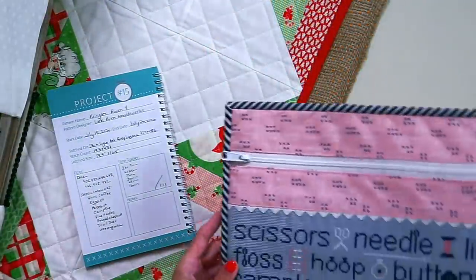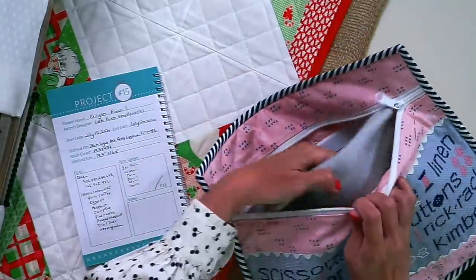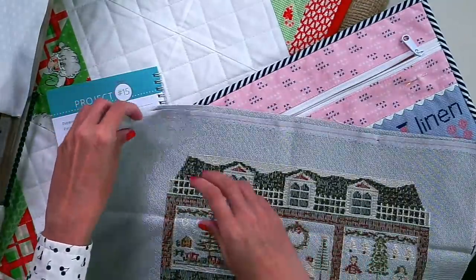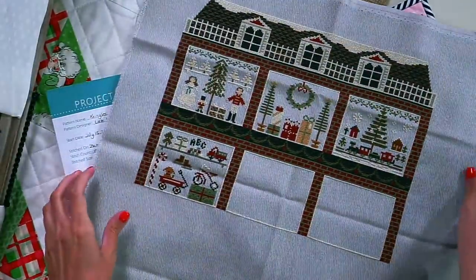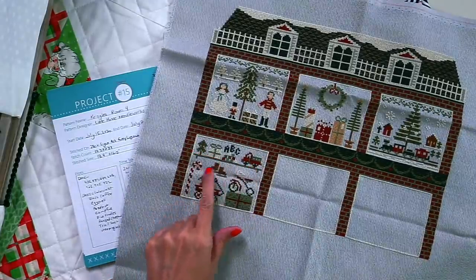The very first day was the 15th and I worked on Kringles. It took me a couple of days — there was a lot of start and stop. We've zoomed in the camera a little bit so you can see a little bit closer.